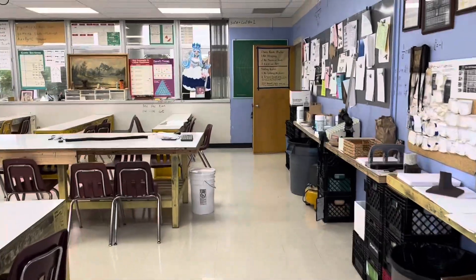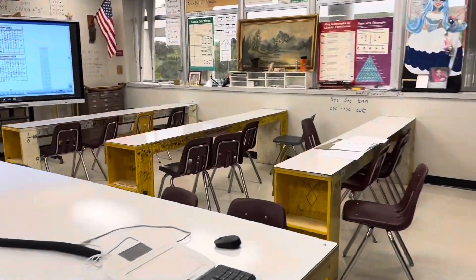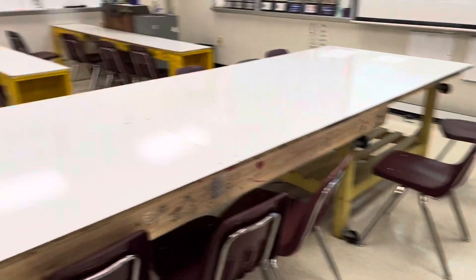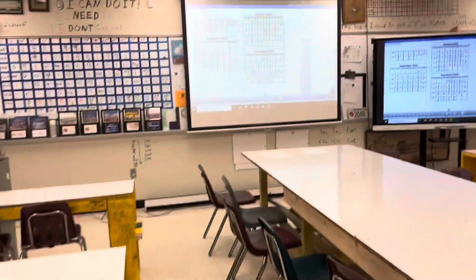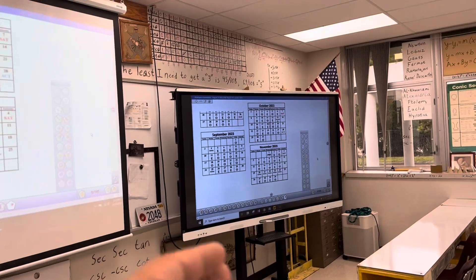As you enter my classroom, you'll notice I don't have normal desks in rows and columns — I have these tables. Students are assigned a table and then they can figure out where they sit at each table. I have a big picnic table and six other long thin tables. We do most of our work off of this whiteboard and this large television.